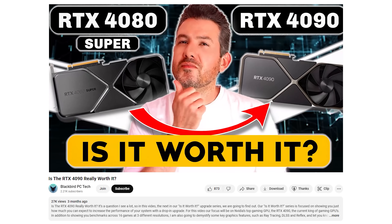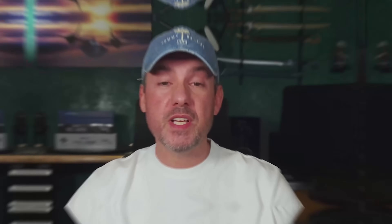My name is Matt, I'm a former rocket scientist, and my goal is to help you make the right component choices and put them together the right way every single time. In the Is It Worth It series, we've been helping you make the right choice by showing you just how much you can expect to increase performance with a drop-in upgrade.